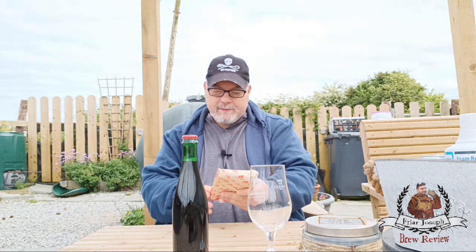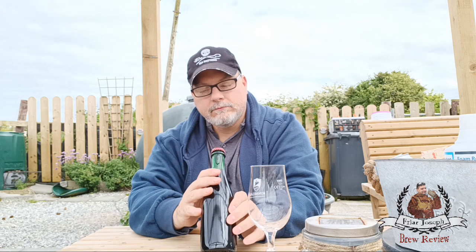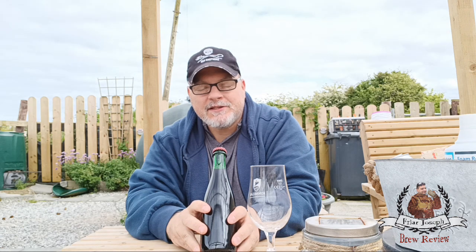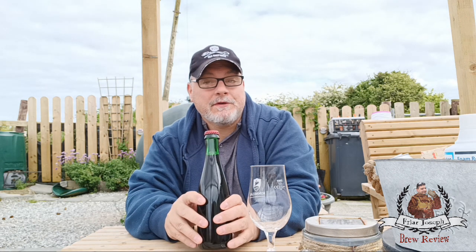We're at 5.8 percent on this one. Looking at the cap — it was bottled on the 13th of September 2022 and is good until the 13th of September 2024. So they figure it has to age like a wine, because they're adding fruit to this brown beer.